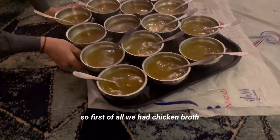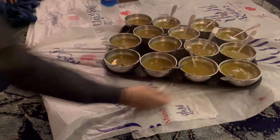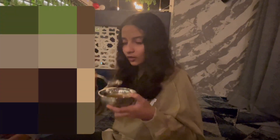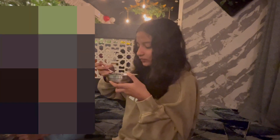First of all, we started off with appetizers. We had this yakni — in English it's called chicken broth — and it was actually pretty good. I know my front camera quality sucks, but here's just me trying to be more confident on camera. That's why I don't usually film with my face, because I'm just the most awkward person ever.